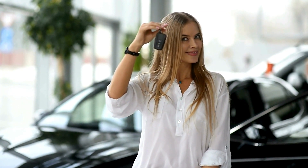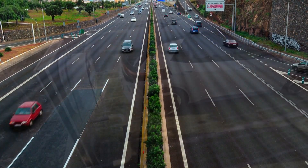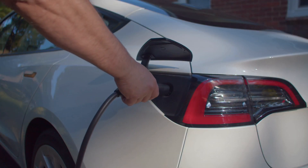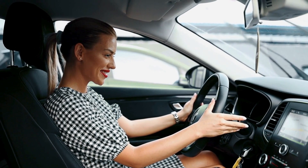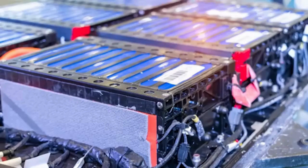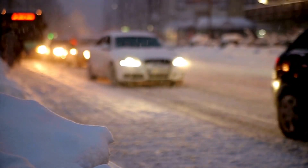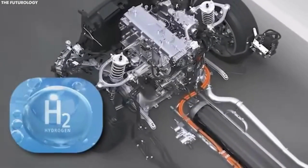Tesla's water engine is one of the most practical innovations yet. This new technology operates on a simple yet innovative principle — using water to generate energy. Traditional combustion engines rely on fossil fuels, while electric models run on batteries. Neither can provide the level of clean energy the world needs. The water engine employs a process known as reverse electrolysis.